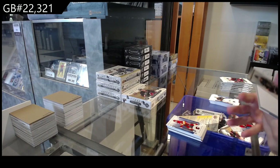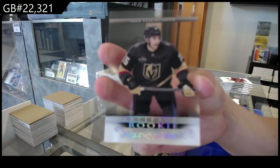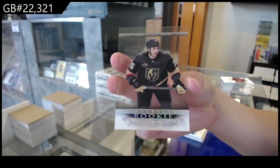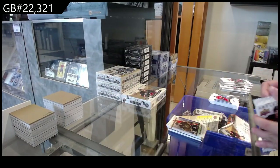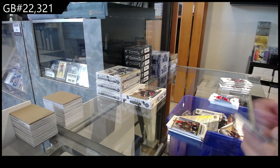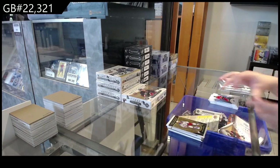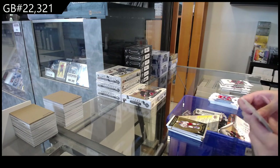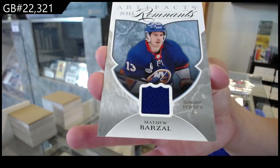We have a clear-cut Rookie for the Vegas Golden Knights of Jake Lesheson. Aurem for the Rangers of Chris Kreider. Remnants jersey for the New York Islanders of Matthew Barzel.